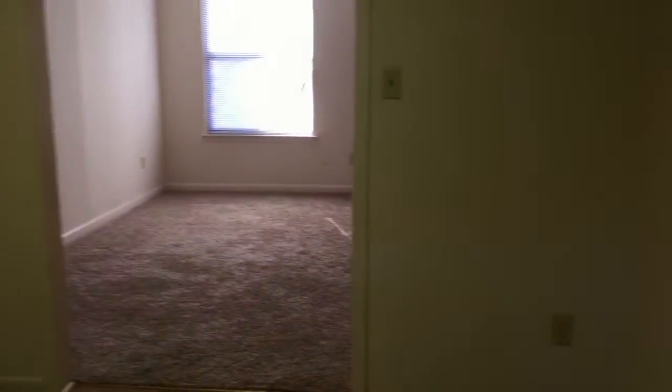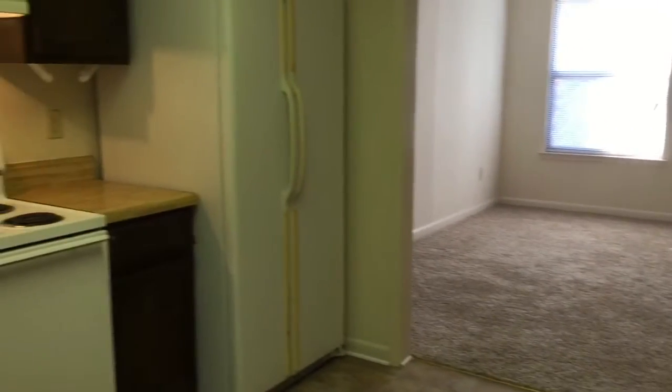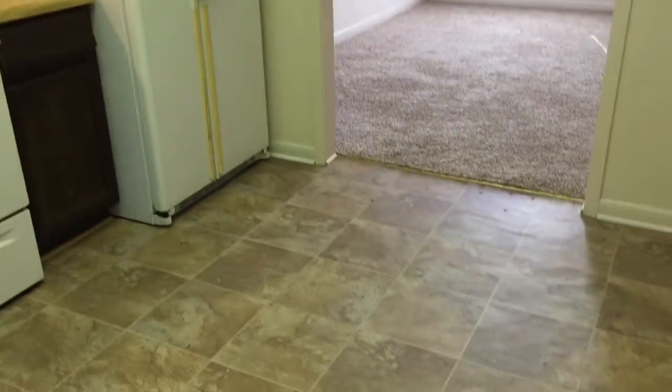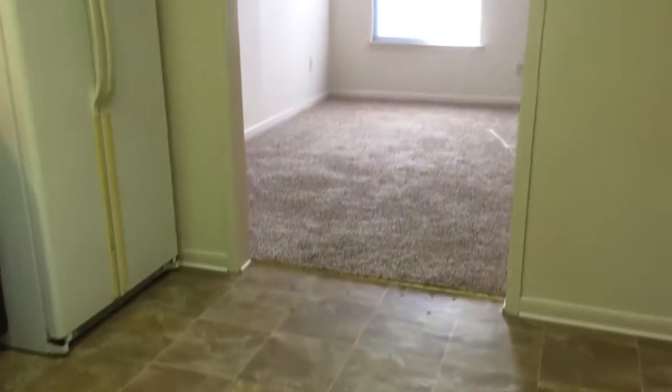Turning back toward the living room. There is vinyl flooring in here and carpet in the living room.